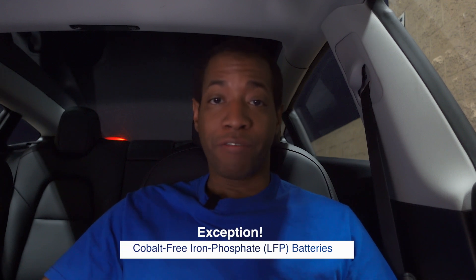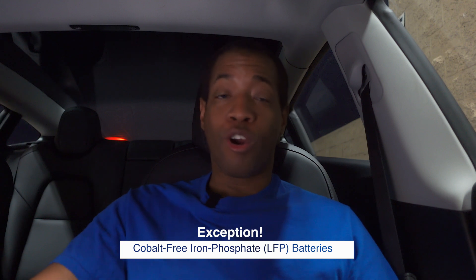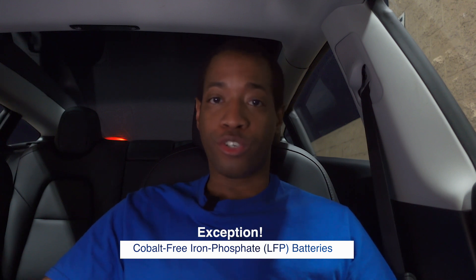Okay everyone, this is the conclusion of the video — it's about 2:40 in the morning and I'm tired. Here are some pointers: Number one, if you need to charge to 100%, I recommend you do not do it unless you really have to. With that being said, if you're on a road trip and your car is telling you that you have to charge to 100% to reach the next supercharger, by all means do it.